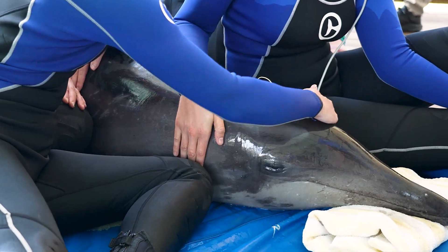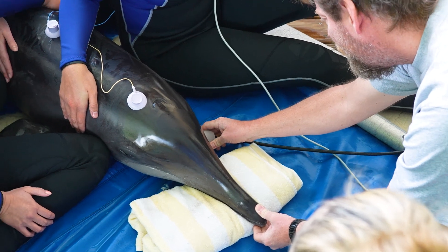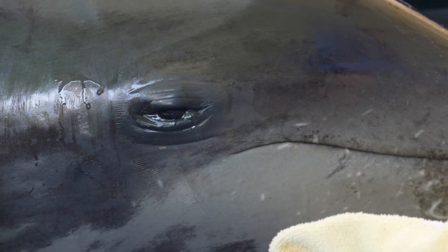Rough-toothed dolphins are probably the species where we see the highest prevalence of hearing deficits. Of the number of animals we've tested over the years, all of them have had severe hearing deficits except one.